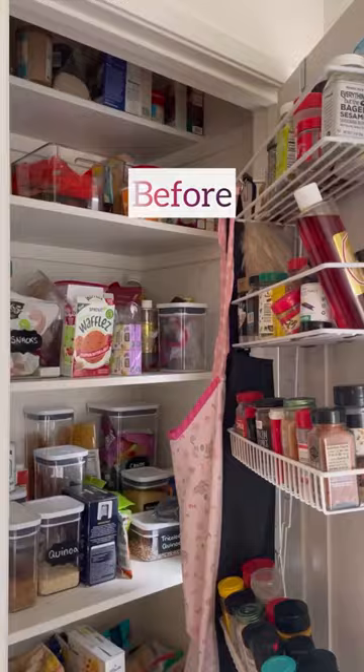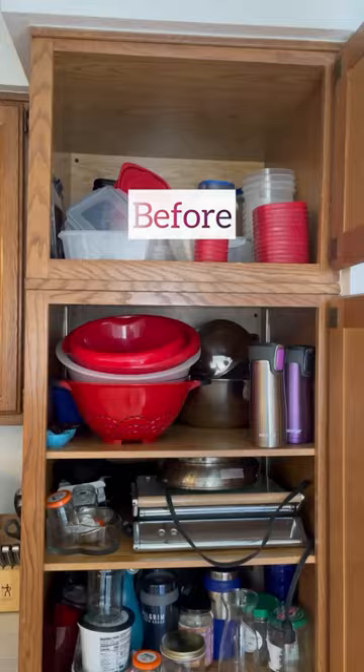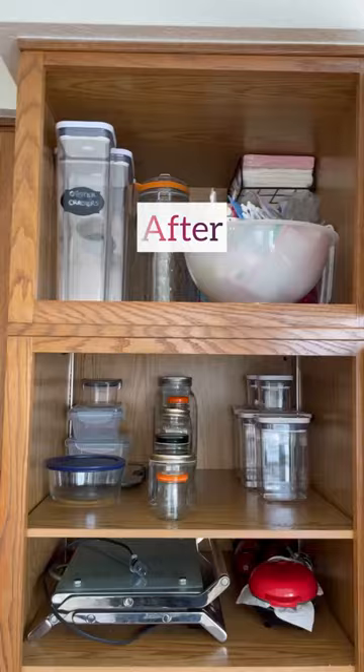Previously, they weren't able to access that patio from their kitchen, and now they can. Check out all of the incredible before and afters that we were able to achieve in such a short amount of time.